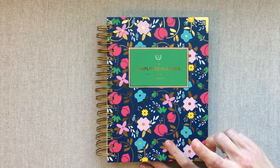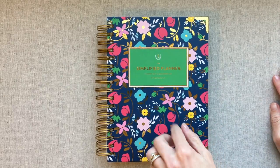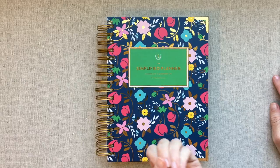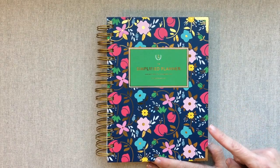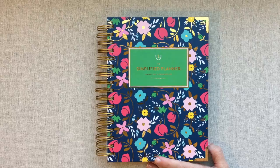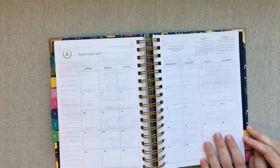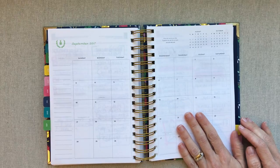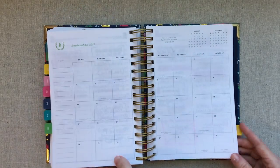So I used her for 2015, 2016, and 2017. I have always bought calendar years because I'm a calendar year gal. I love everything about her planner — well, except I wish it was undated. For the way I use dailies, I would always prefer undated.